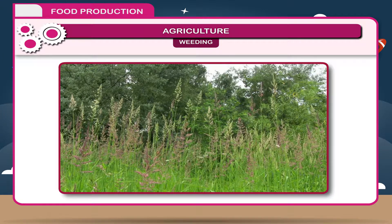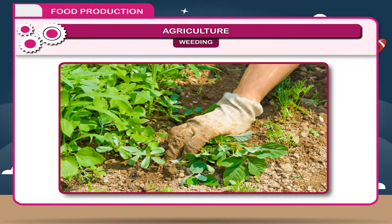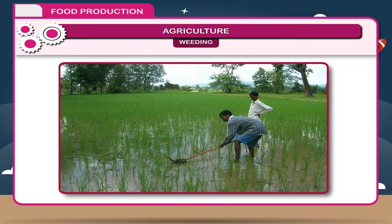Weeding: Growth of unwanted and uncultivated plants in the fields is called weed, and their removal from the field is called weeding. These weeds share nutrients and water from the soil, hence their removal is essential.